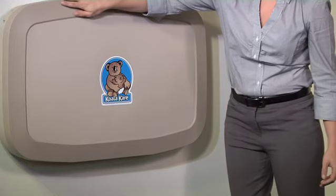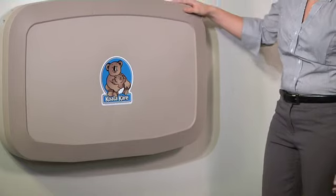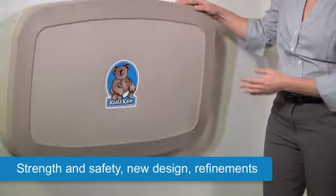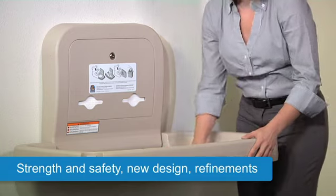Please keep in mind three key points during this presentation: strength and safety, new design, and refinements. The result is exceptional performance and durability.